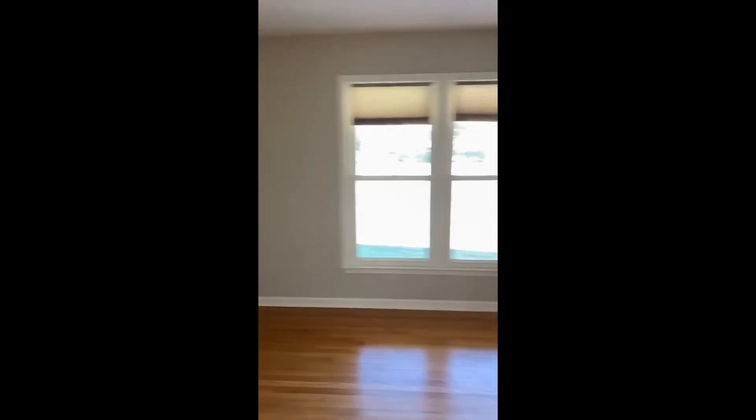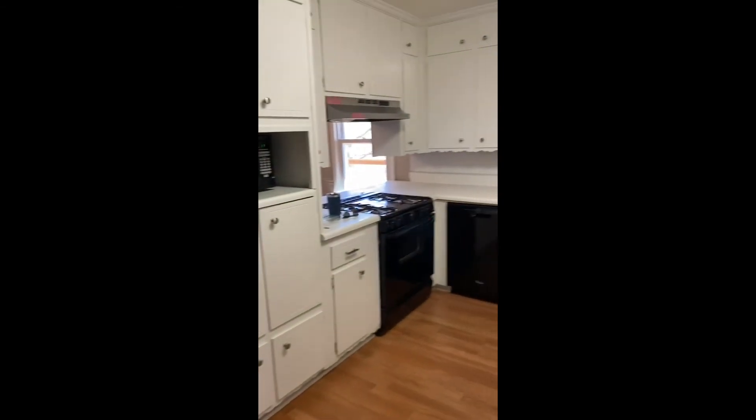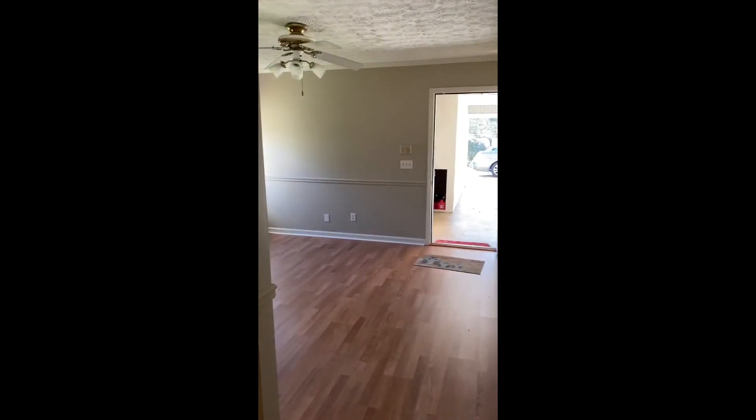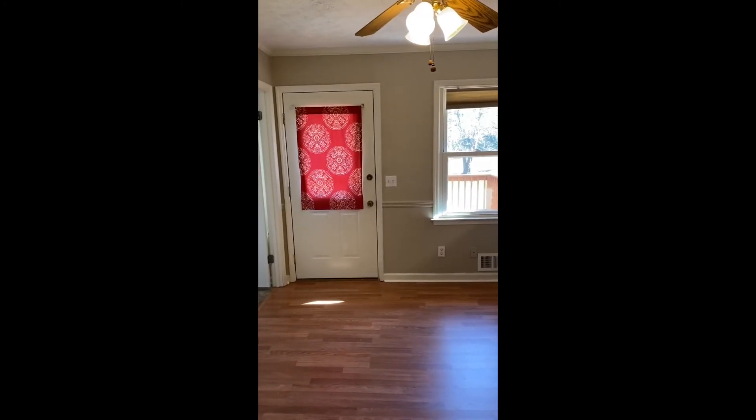Over here is the dining room — it's a very large dining room — and the kitchen is here. Very, very small kitchen, and then that is the door that leads out to the backyard.